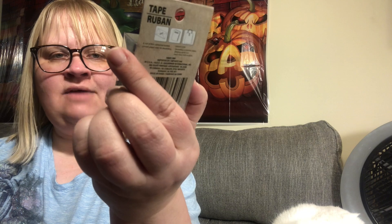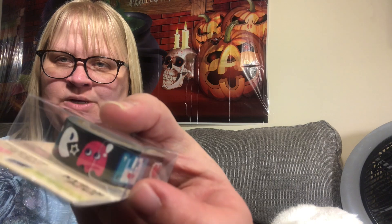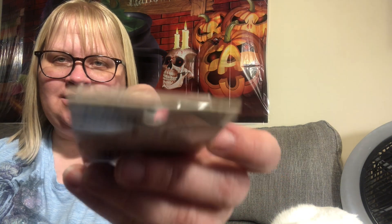The last thing I found was this washi tape — it gives me those 80s vibes. You get roller skates, bubble gum, 'I love you,' the Pac-Man ghost, and what looks like a camera design. I thought this was a really cute washi tape and I couldn't pass it up. It's by Crafter Square and you get 1.5 by 8 meters — really excited to have found that.